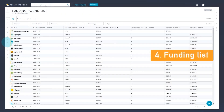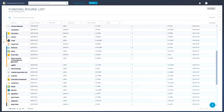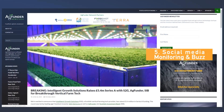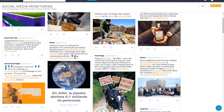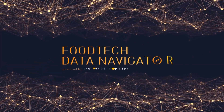Funding List: access detailed information on the latest agri-food tech funding rounds and capital raised. Social Media Monitoring and Buzz: stay up to date with the latest in agri-food tech news, and monitor the buzz for your portfolios — and many more features to explore. Start your agri-food tech data journey today.